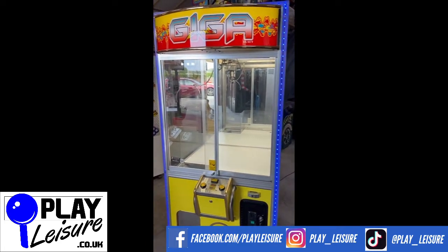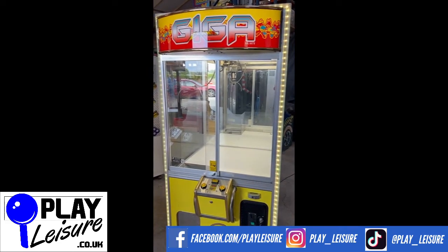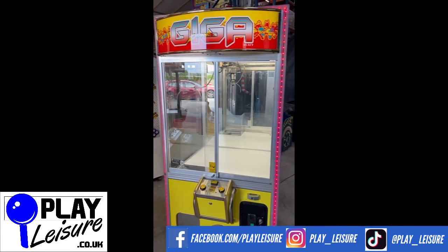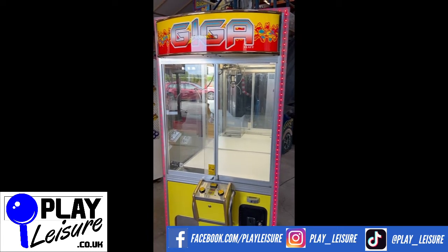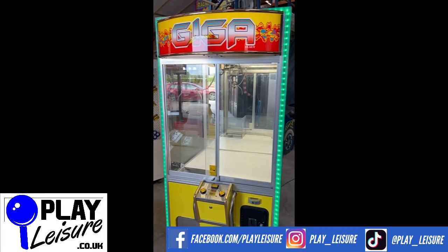This machine is now available on our website at www.playleisure.co.uk, along with hundreds of other arcade machines, coin pushers, cranes, fruit machines, pinballs and much more. Head over there now, check it out, and see if you find the perfect new machine for you. Thanks very much for watching the video today — let's get on!